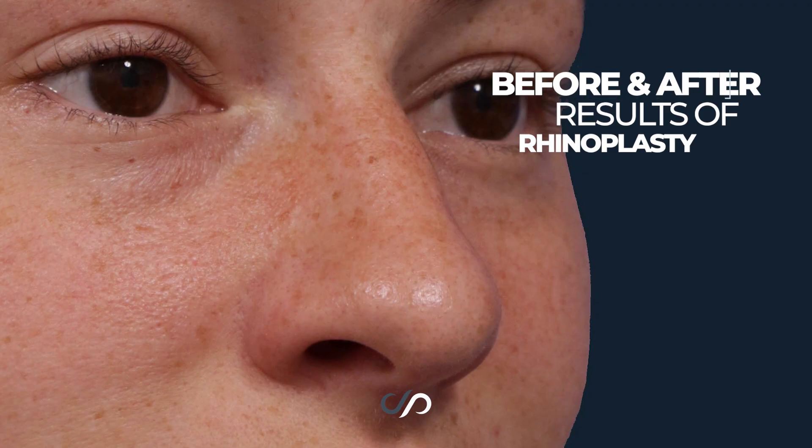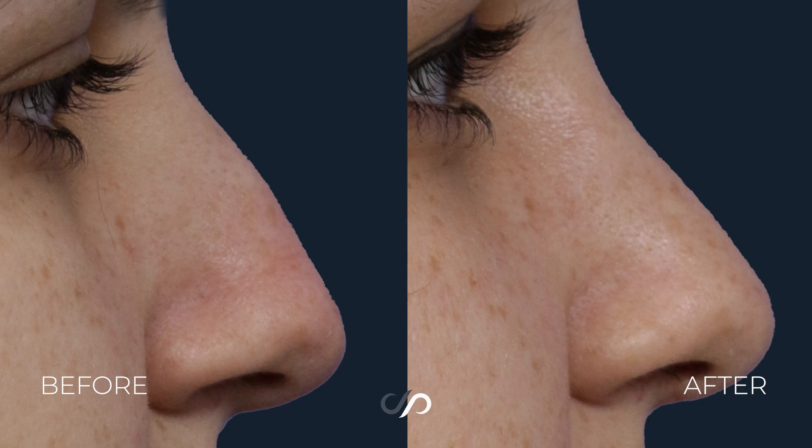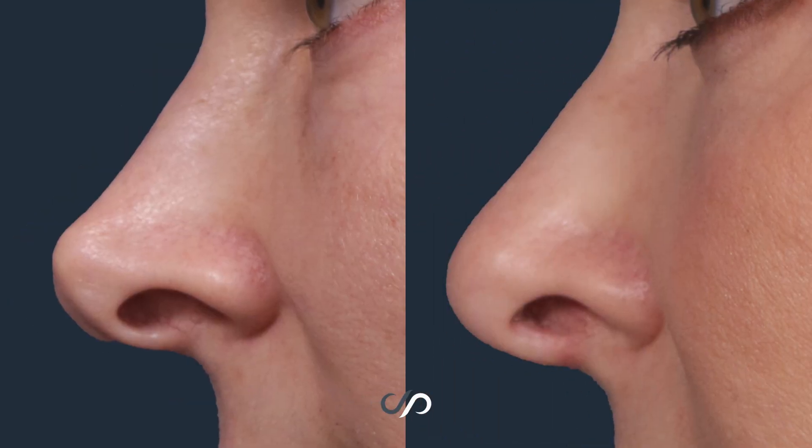In a nose operation such as rhinoplasty, the tip might be plunging or it might be bulbous. The tip might be too angular or it might be too low.